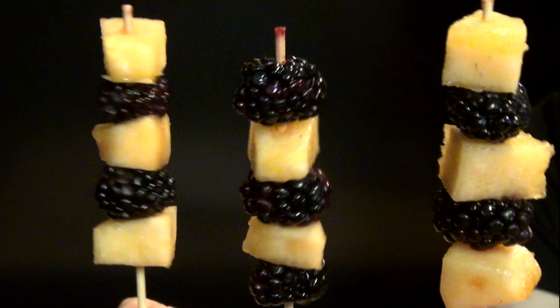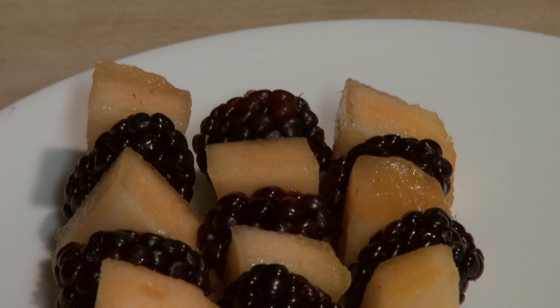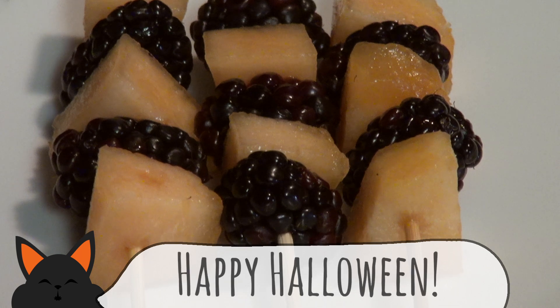Let's finish this off with the classic colors of the season with some orange and black. Cantaloupe and blackberries give you a wonderful tasty kebab that will get anyone in the mood for some trick-or-treating.